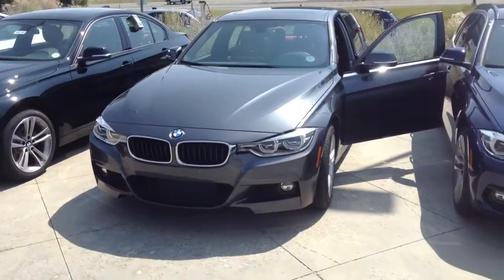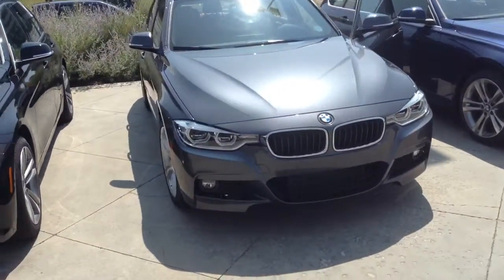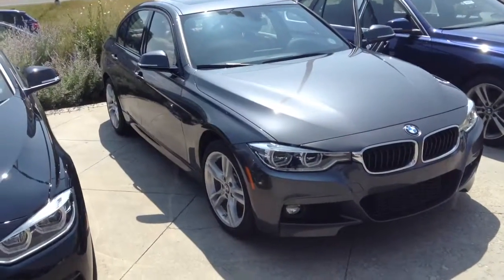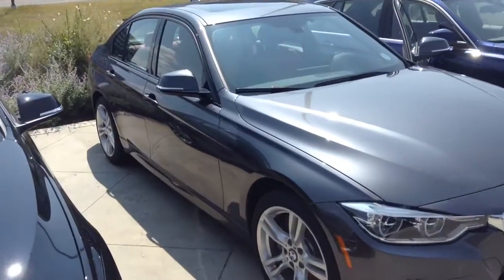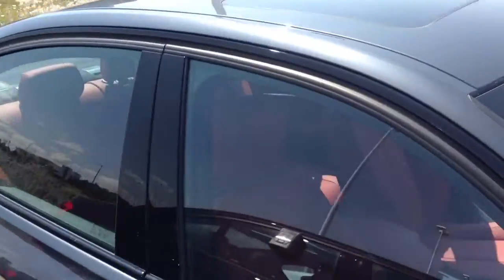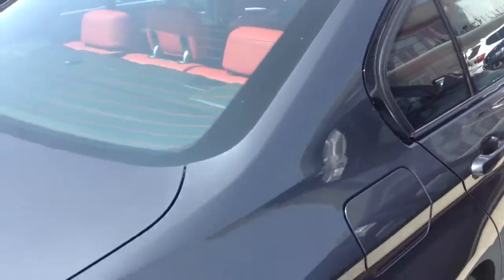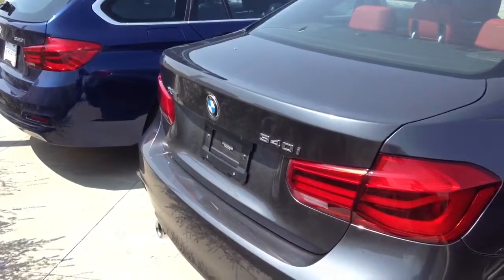Hey Chris, it's Andrew from Shampi MW. Here's the 340 I was talking to you about. It is mineral gray. It has M Sport. It is a 340.